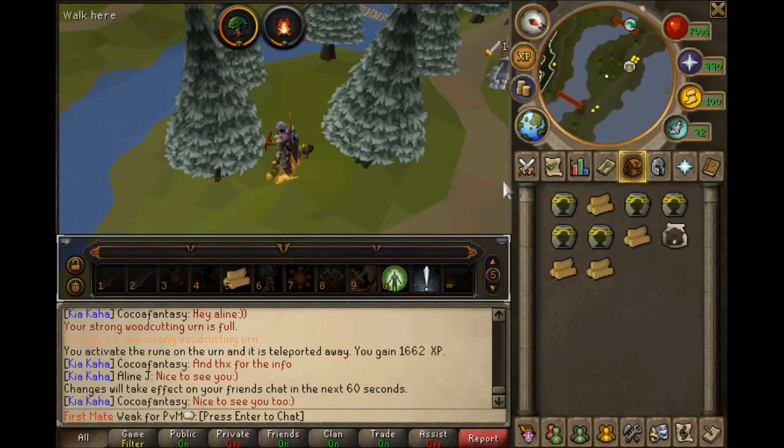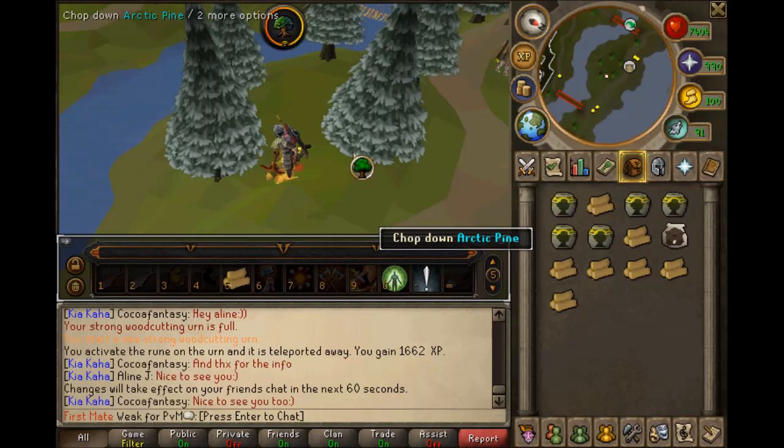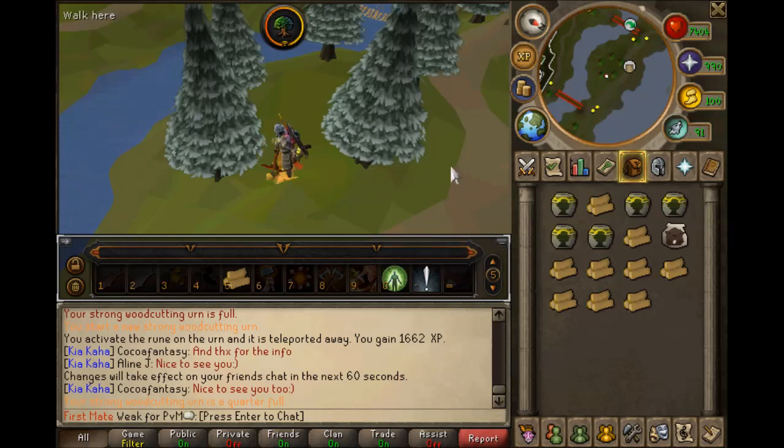The XP rate at Arctic Pines is also higher than Ivy per hour, but only counting woodcutting XP. It's not as AFK-able as Ivy. If you're alone in Ivy worlds it's very AFK, but at Arctic Pines you also have to drop the logs. So if you're a more active player and want to maximize woodcutting XP per hour, you should go to Arctic Pines.